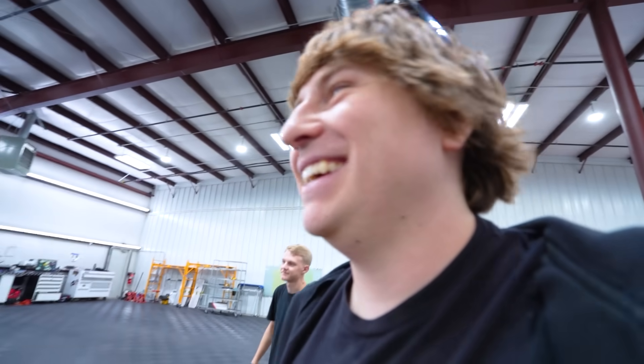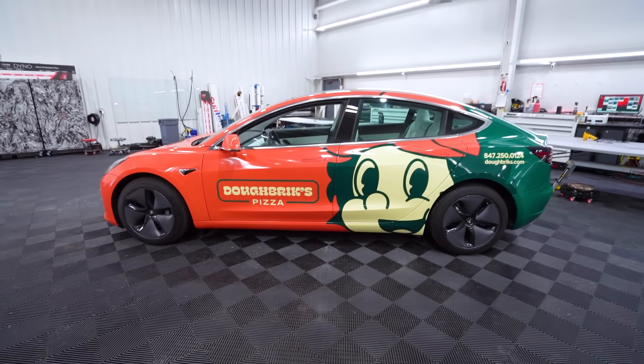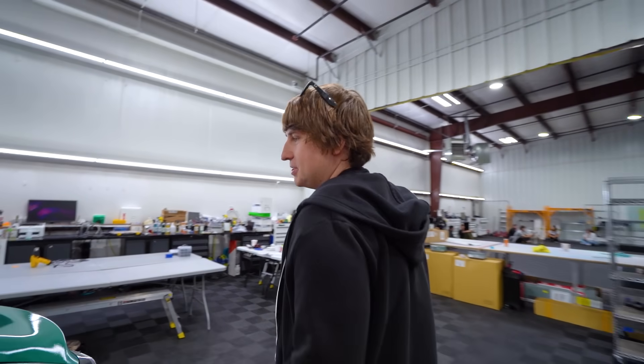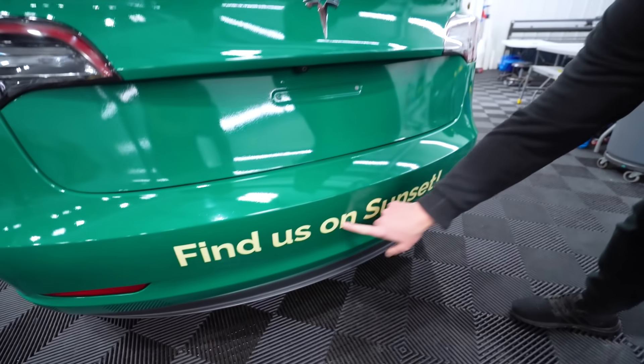This thing looks sick — wow, this thing is crazy. David Dobrik is going to love this. The color is so good. We have his branding right here, there's social media handles, and the green just pops on this like crazy. We made sure to add the Tesla logos back on top. Find us on Sunset Boulevard. We still have a lot of work left to do.